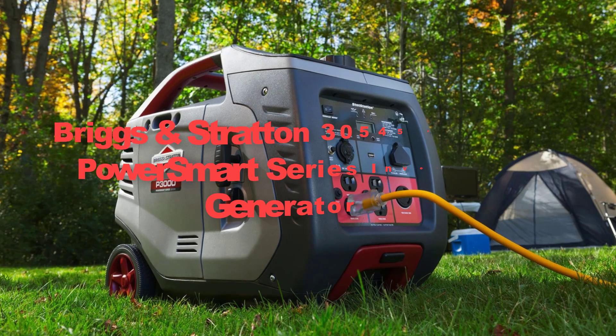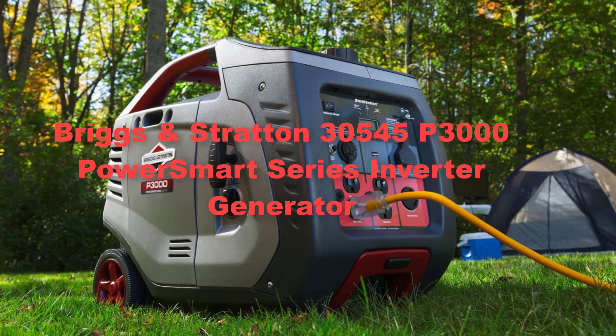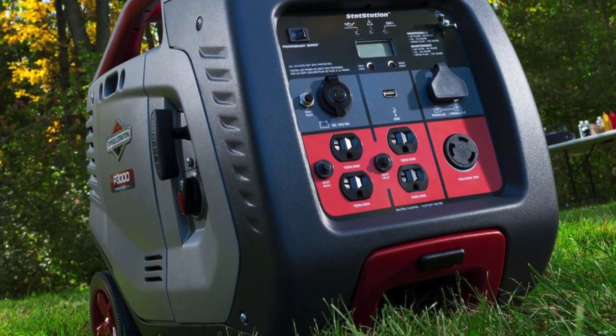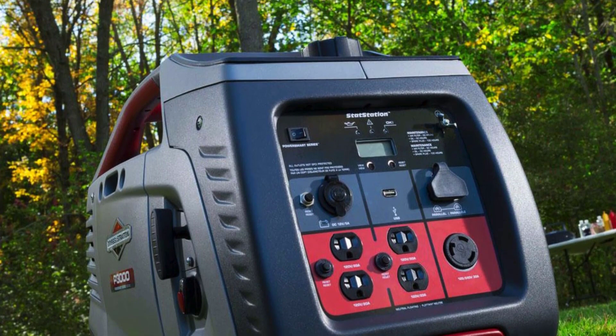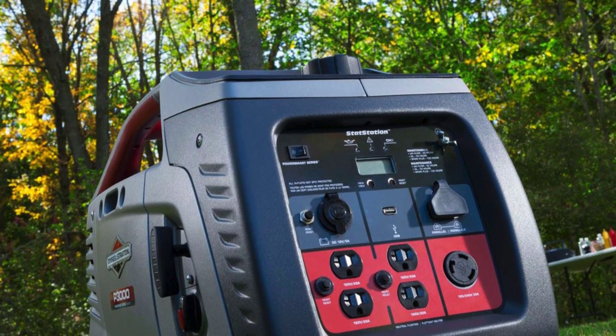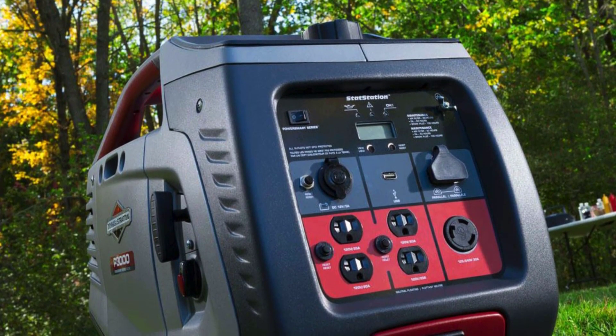Ninthly, we have included the Briggs and Stratton 30,545 P3000 PowerSmart Series Inverter Generator. It represents a pinnacle of power and efficiency, offering robust performance in a portable and user-friendly package.